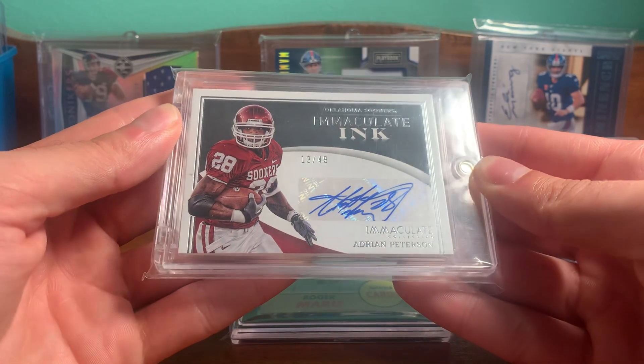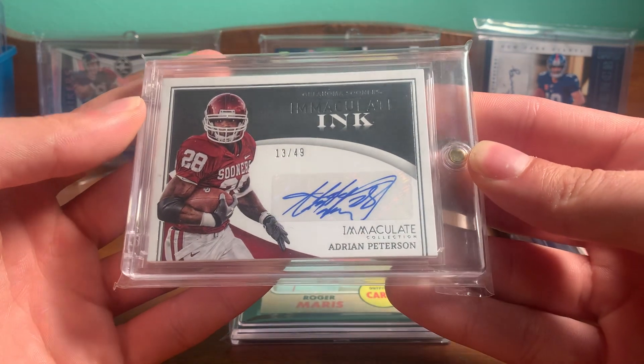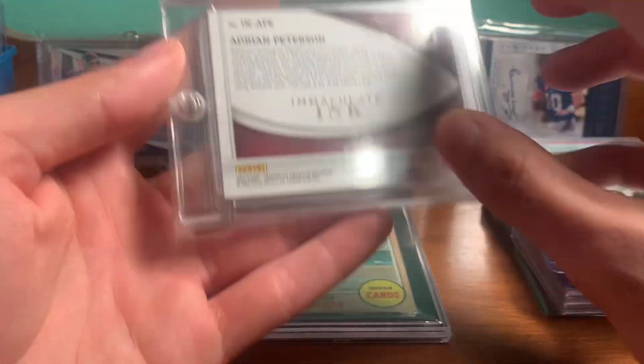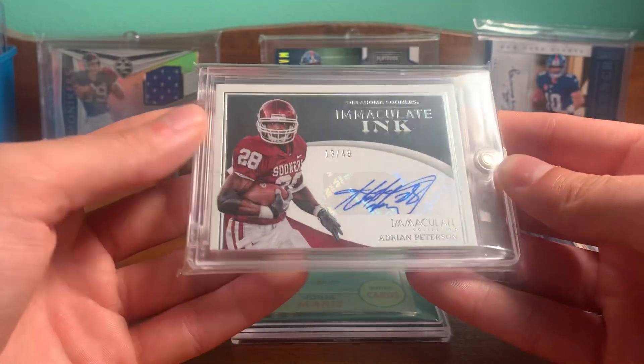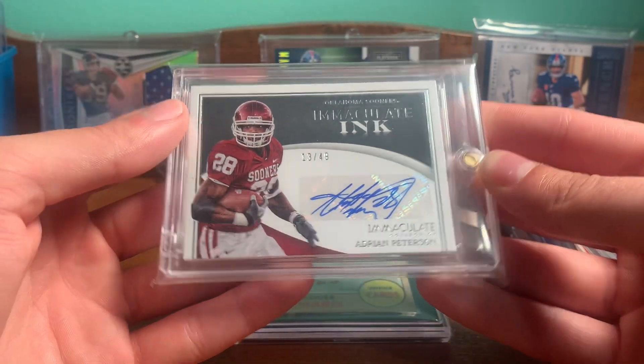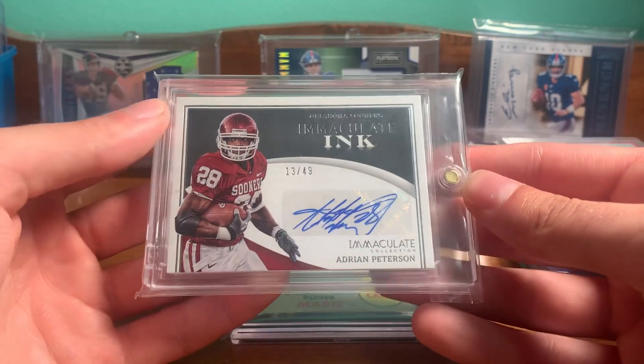Got an Adrian Peterson Immaculate auto, 13 out of 49, from the Collegiate Immaculate 2022. Definitely one of my favorite running backs to watch growing up. Happy to have an auto of AP.